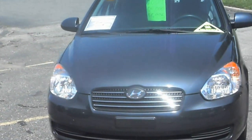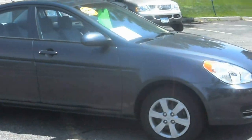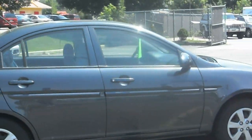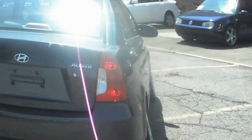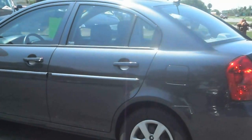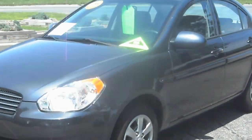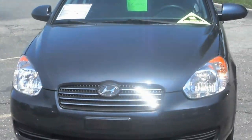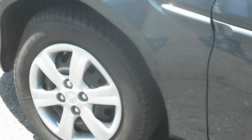2009 Hyundai Accent GLS four-door sedan, 1.6 liter four-cylinder with excellent fuel economy. Grayish blue in color, this vehicle comes with a three-month warranty. As you can see, the body is very clean — no hail on the vehicle. The body is very straight on this clean-titled Accent, with really nice matching tires all the way around.